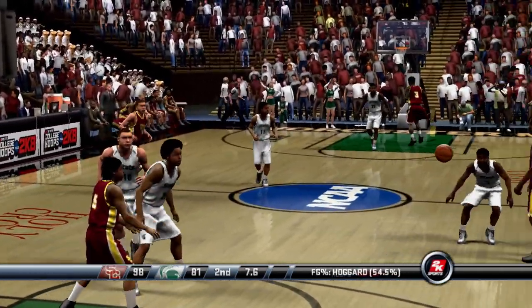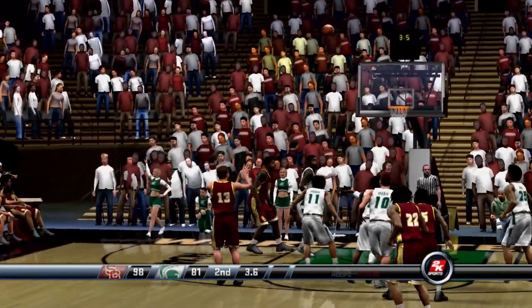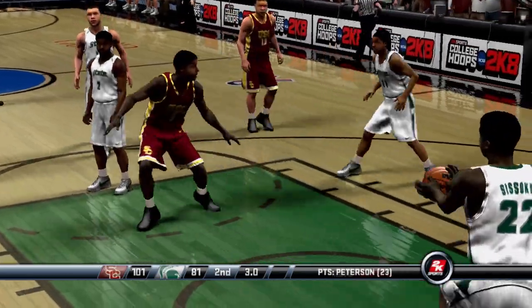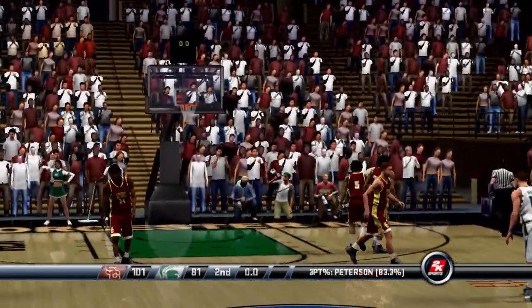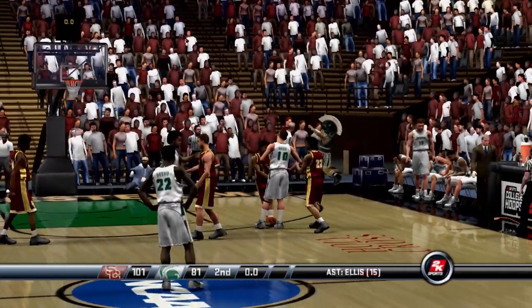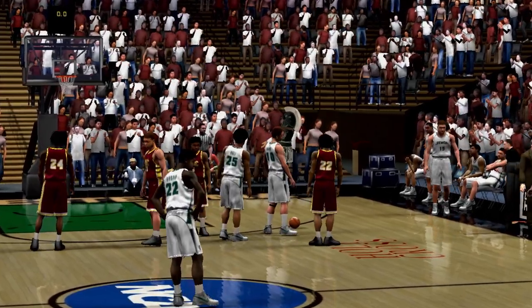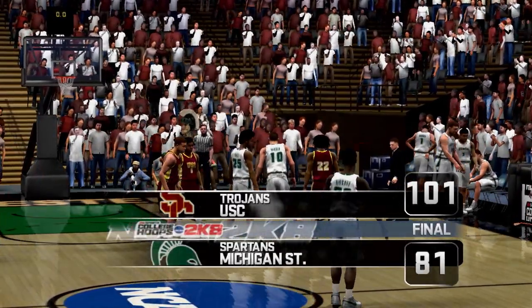White inbounds the ball. Peterson puts up the trail — it's good. Knocks it loose, but it's recovered by number 22. No miracles on that last full-court heave. And that's all for this one — the Trojans blow out Michigan State 101-81.